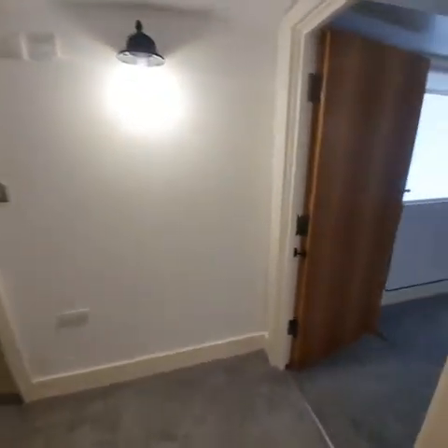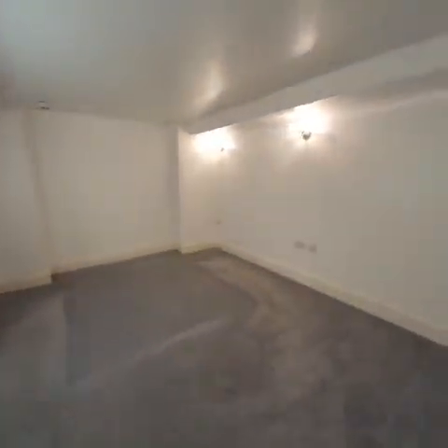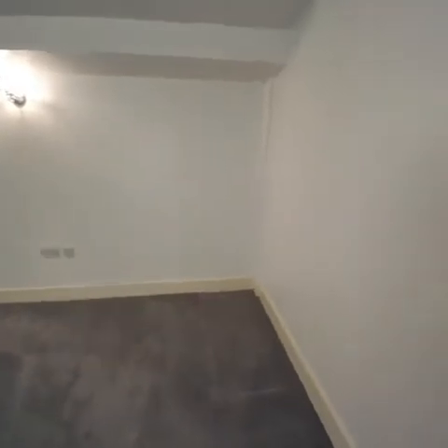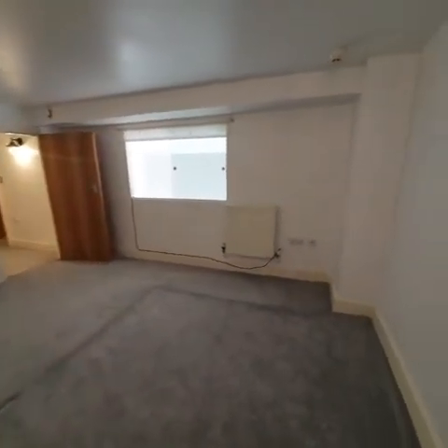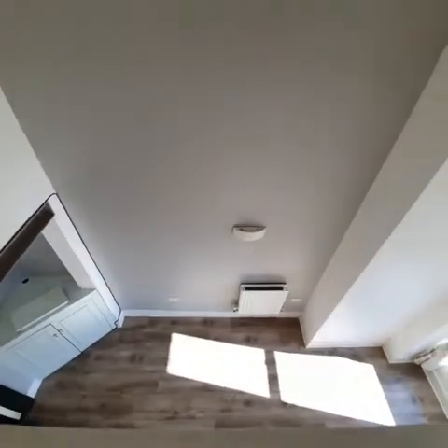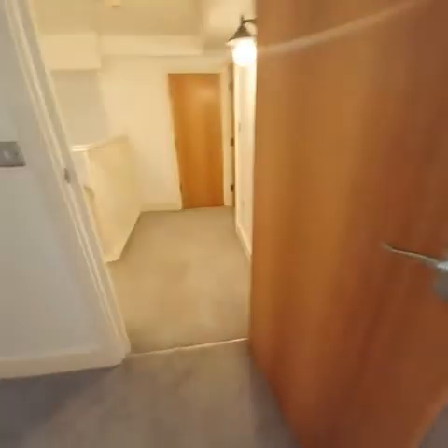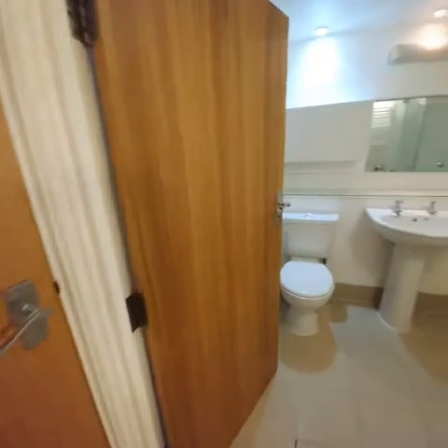Here we have the second bedroom — get an idea of the space. Also a nice view of the reception room, and then we head over to the second bathroom.